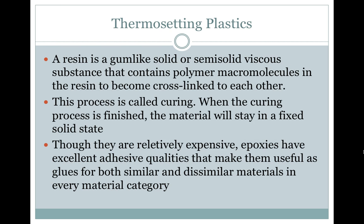A resin is a gum-like solid or semi-solid viscous substance that contains polymer macromolecules in the resin that become cross-linked with each other. This process is called curing. When the curing process is finished, the material will stay in a fixed solid state. Though they are relatively expensive, epoxies have excellent adhesive qualities that make them useful as glues for both similar and dissimilar materials in every material category.